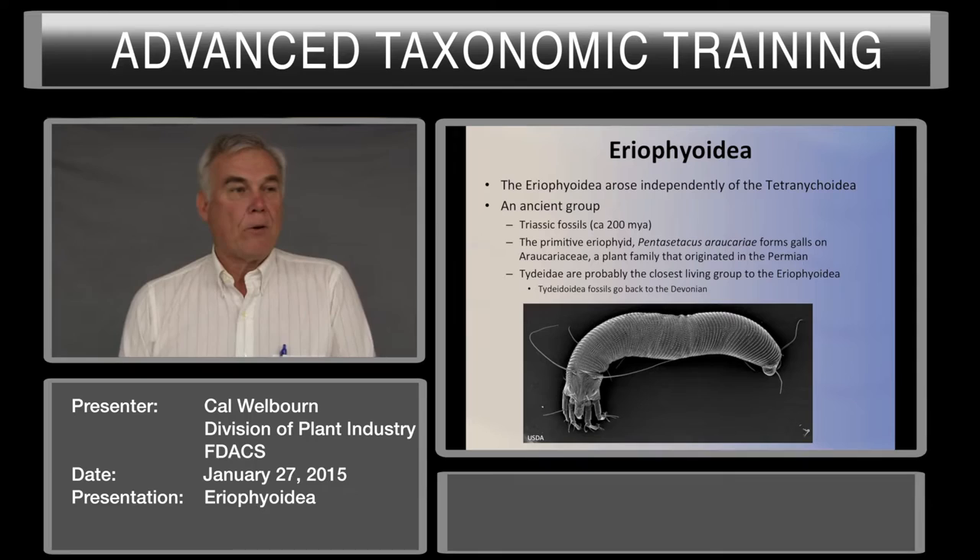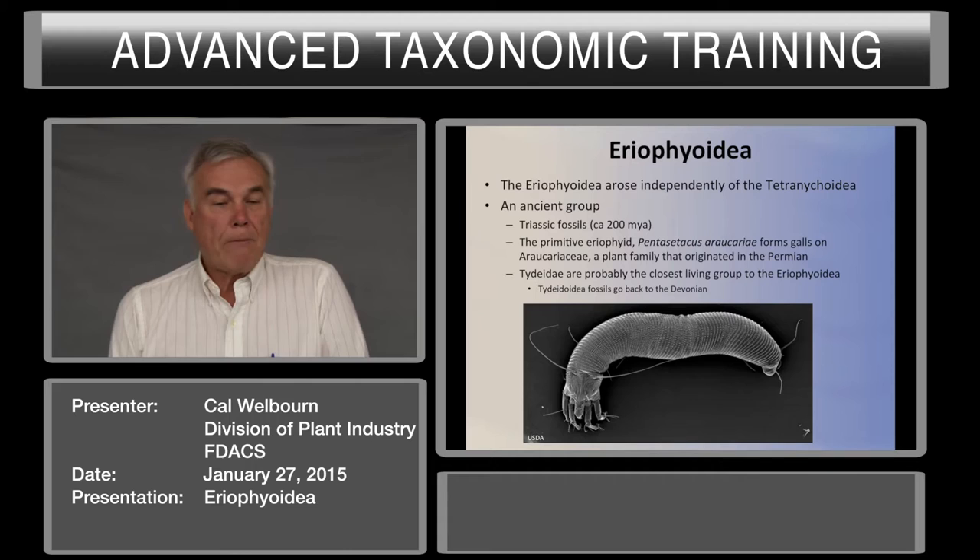The Tideidae, or Tidioidea, is probably the closest living relative to the eriophyids, and we have fossil Tidioids going back about 400 million years.